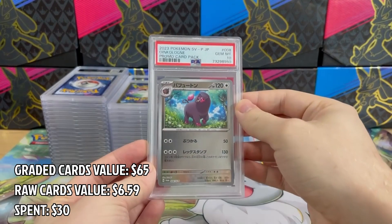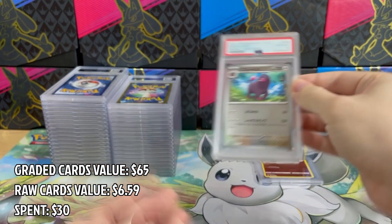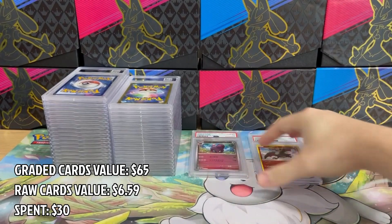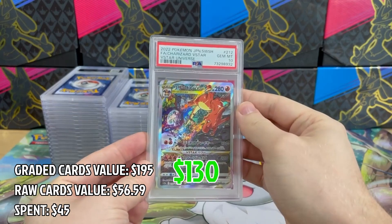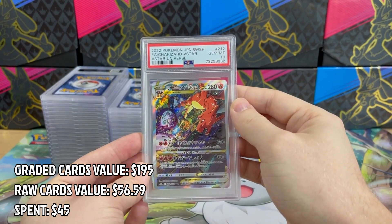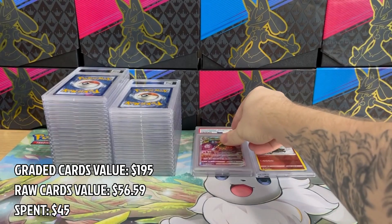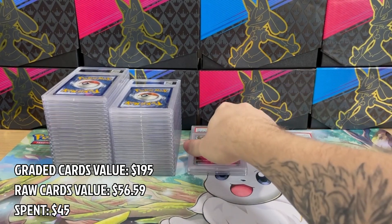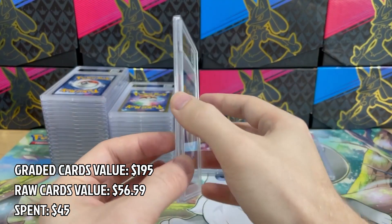The next one is Incineroar in PSA 10, a promo card from Scarlet and Violet — I graded this one from my personal collection. And you'll see several more promos that I sent in this batch. Oh, this is a really good one — Charizard V Star from V Star Universe in PSA 10. In my opinion it's one of the best artworks from the set, and I'm so happy to get it in PSA 10.